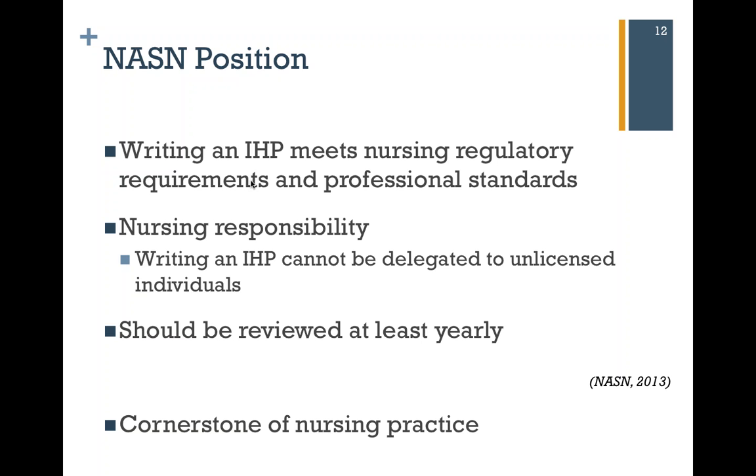A nursing care plan should be a fluid document. It should change as the child changes. As your education that you're performing sinks in, you might be ready to teach a different task. You evaluate your care and say the student can now use their inhaler, and now you want to teach them how to do belly breathing or another kind of activity. So your care plan is going to change over time.